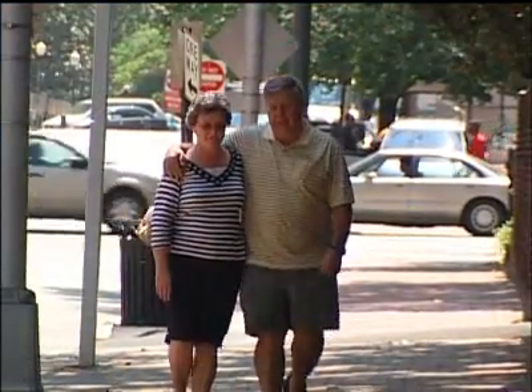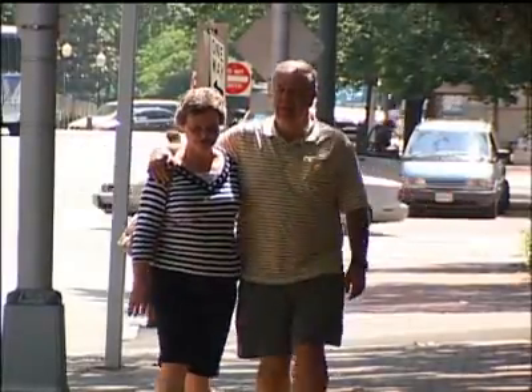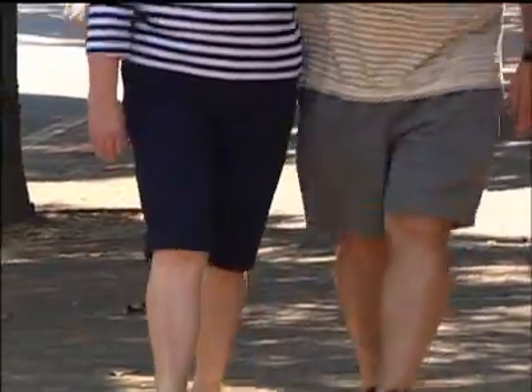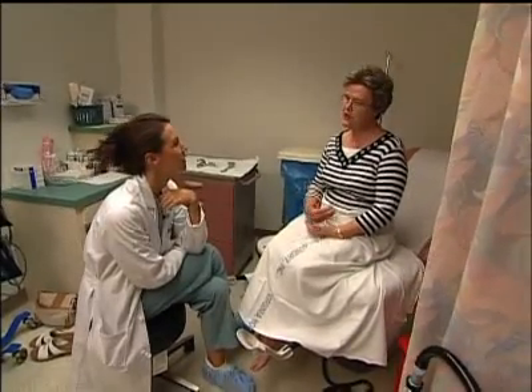I do a lot of walking, so it would, after a period of time, bother me. And I always felt like my insides were just kind of like hanging instead of being tight like they should be. Nora Allsopp suffered from pelvic organ prolapse, a condition where the muscles supporting the pelvic organs are damaged and can no longer hold them in place. I felt like my bladder was falling out, so it was somewhat uncomfortable.